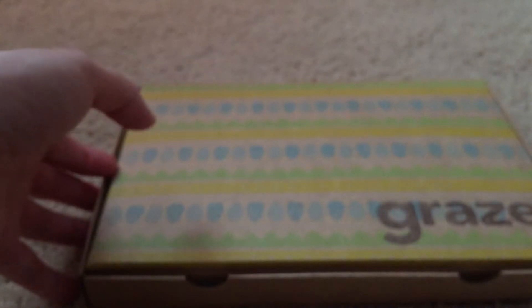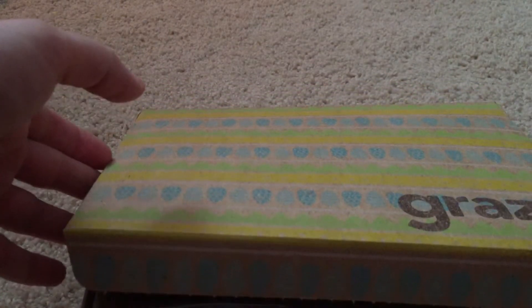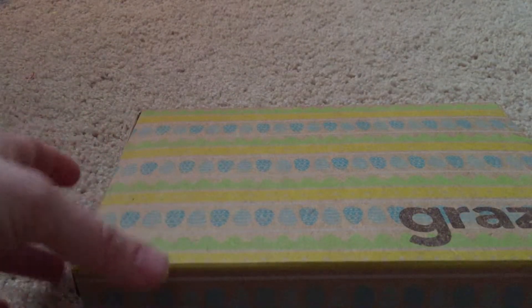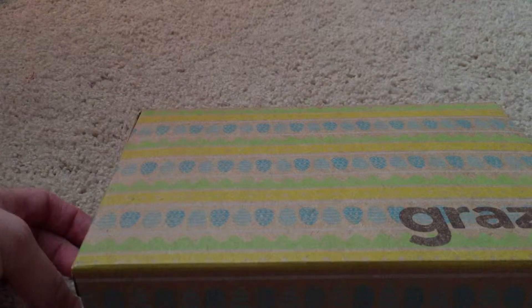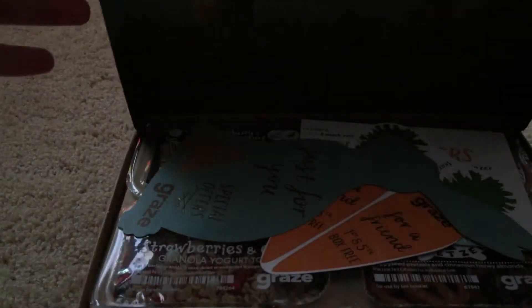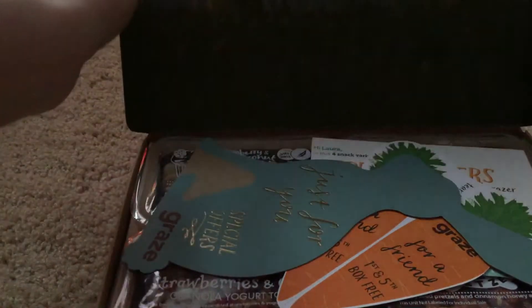There are two pieces of plastic that go around the outside of the box to keep it closed. Each time they send you four random choices of the options that you've given them to pick from.